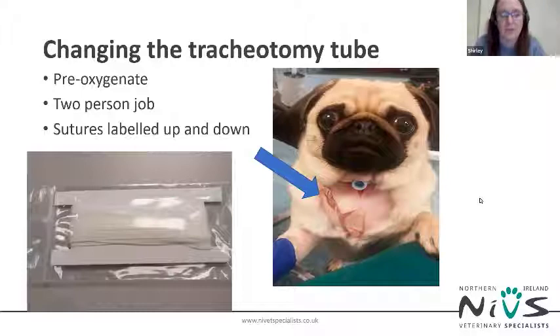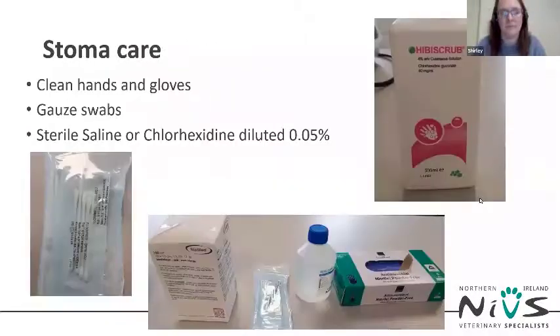The tube is secured using nylon umbilical tape tied around the neck. When handling the tube or working around the stoma, remember this is a surgical wound — wash your hands and wear clean gloves. The skin around the stoma can be cleaned using gauze swabs and sterile saline or very dilute 0.05% chlorhexidine. Solutions should only be used on the skin and not allowed to enter the incision — start at the wound edge and move outwards.